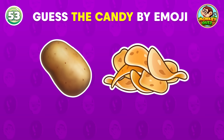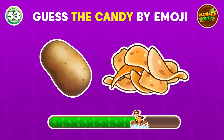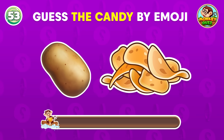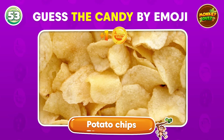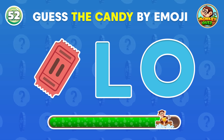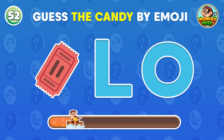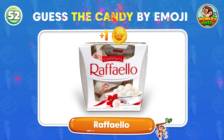Can you guess the candy represented by these emojis? The correct answer is potato chips! Do you recognize the candy from these emojis? Raffaello!